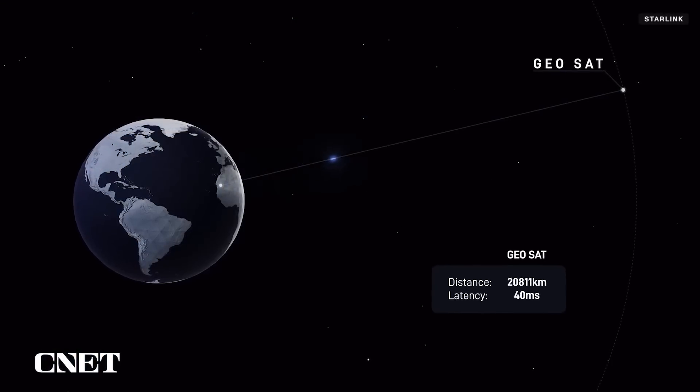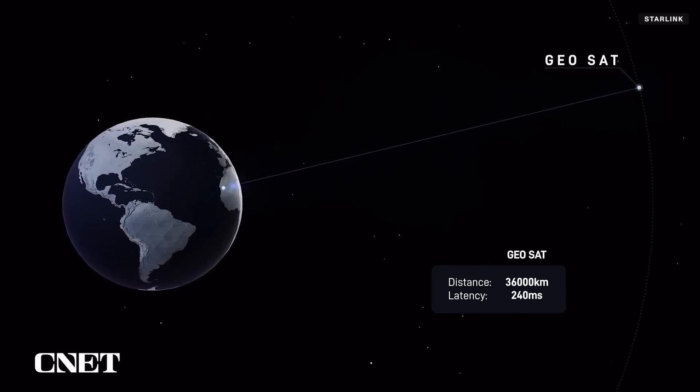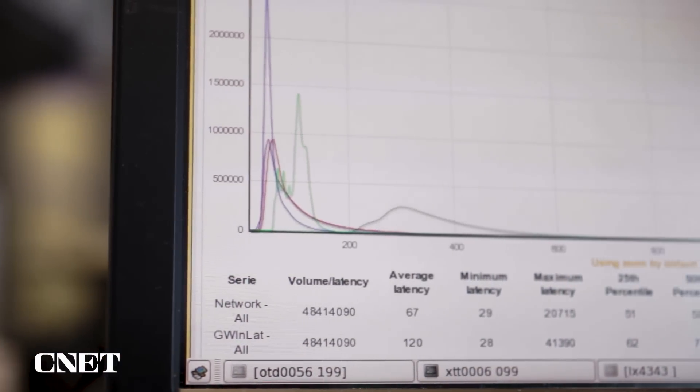Data signals travel at or near the speed of light, but when they have to travel tens of thousands of miles to space and back to reach you, it can still mean noticeable delays that affect things like gaming and video conferencing.